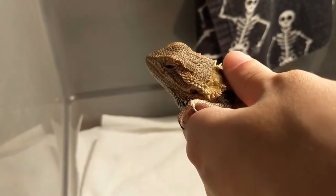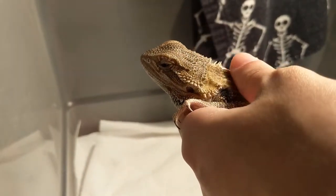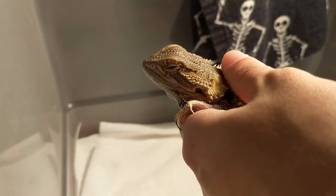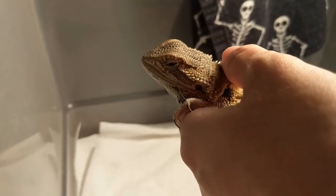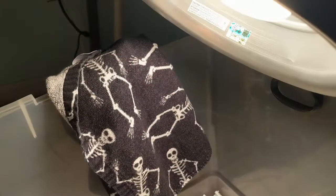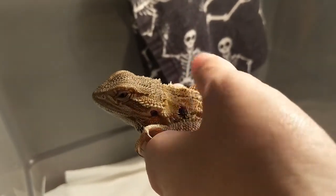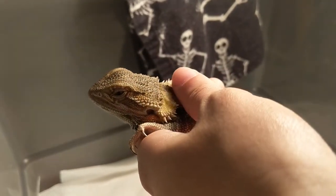So his body's pretty cold — I can actually feel it. We just got home about an hour ago. I gave him a nice bath so he's all cleaned up. Got some shed off of his little head right here. And right now we're just enjoying this 100-watt heat source — it's a reptile bulb.